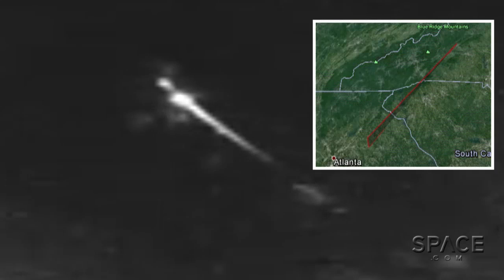So it was moving way too slow to be a meteor, and the angle it hit the atmosphere was very shallow — it came in almost horizontal, which is not typical for a meteor either. The speed combined with a shallow entry angle suggests that it was a re-entering piece of space debris.